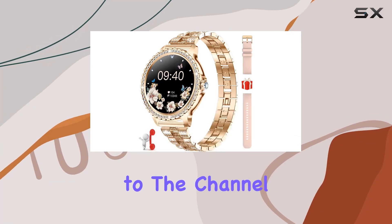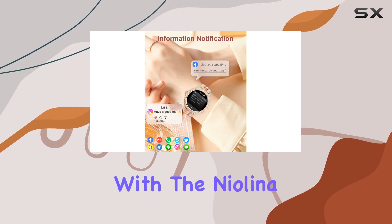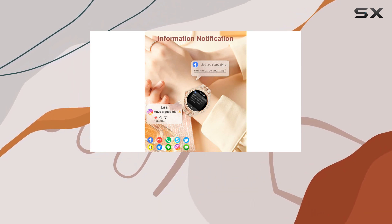Hey everyone, welcome back to the channel. Today, we're diving into the world of smartwatches with the Nyalina Women's Smartwatch in the elegant rose gold color.